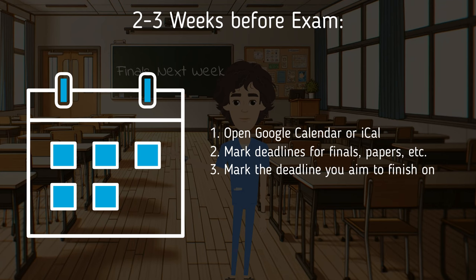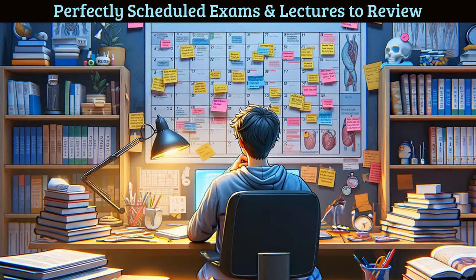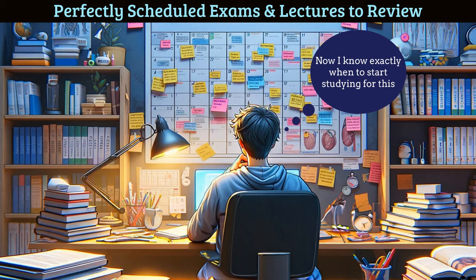Step three: mark your deadline for when you want to finish reviewing all the lectures — ideally two to three days before the exam, though one to two days is okay if needed. Step four: after knowing how many lectures per test you have to cover, add a start date for when you will begin your finals review. This lets you see the practicality of covering everything.